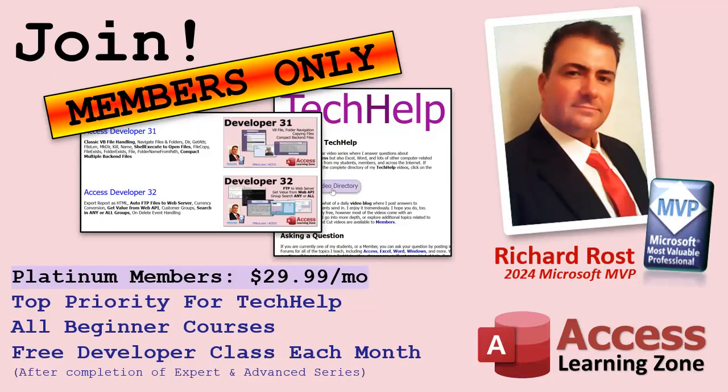I want to stress there's no guarantee, but if I do like it and I haven't already made a video on it, chances are I'll like it unless it's really specific. But if I think it would make a good video, you'll go to the top of the list. Finally, platinum members get a free developer class every month. You have to finish them in order — you finish the beginners, then as a gold member you get the expert level classes, and once you go platinum you get advanced and developer classes once a month.